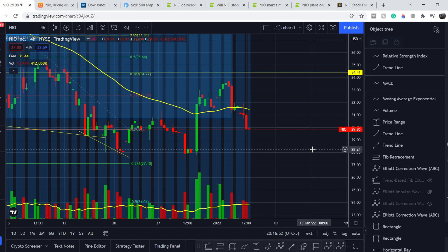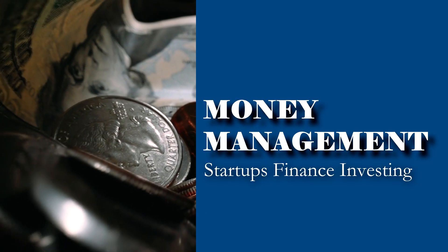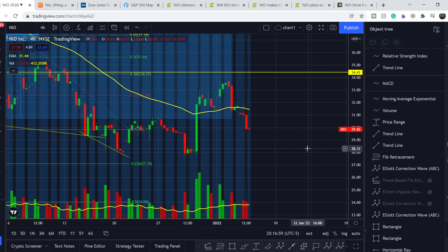What's up everybody, welcome to the money management channel. My name is Andrey and today I'm going to be doing an update on NIO ticker. In today's video, first I will show you where we are on the price chart and how we got there. Then I will continue with fundamental news related to NIO and the stock market in general. And at the end of this video, I will share my thoughts and technical analysis and show you what we should expect next.